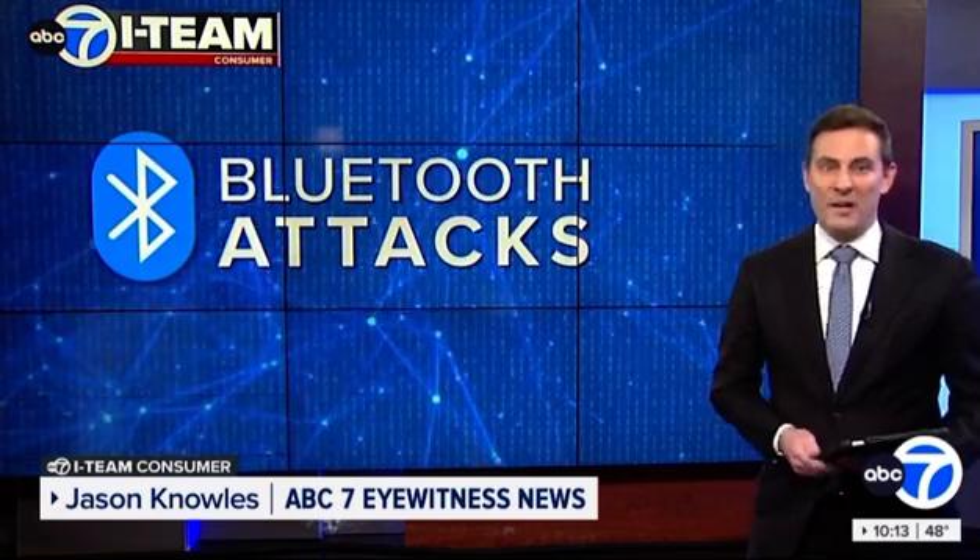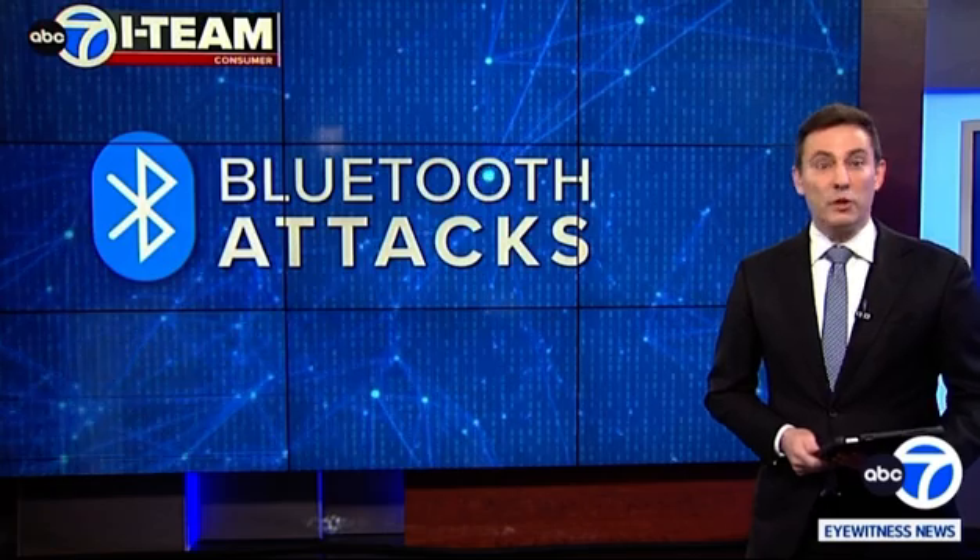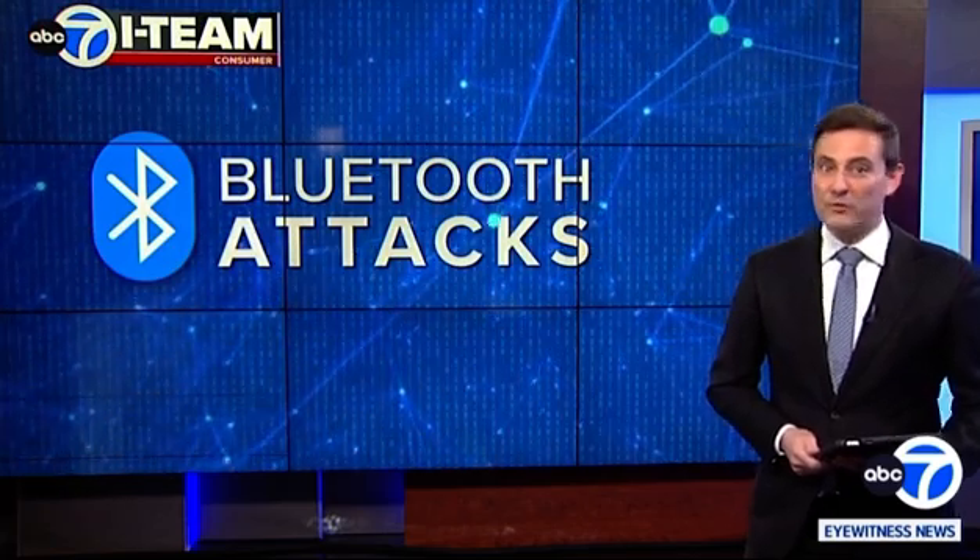We use Bluetooth technology to connect phones to other devices. It also makes it easy to send links and pictures. Now there is a warning — the i-team is uncovering different Bluetooth attacks and how you can avoid them.